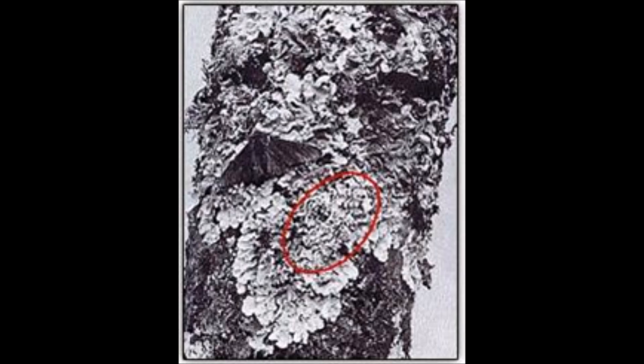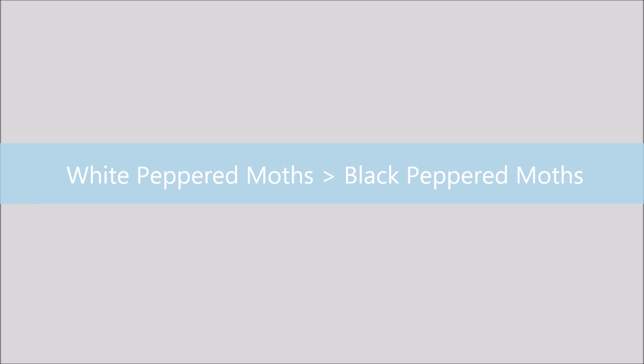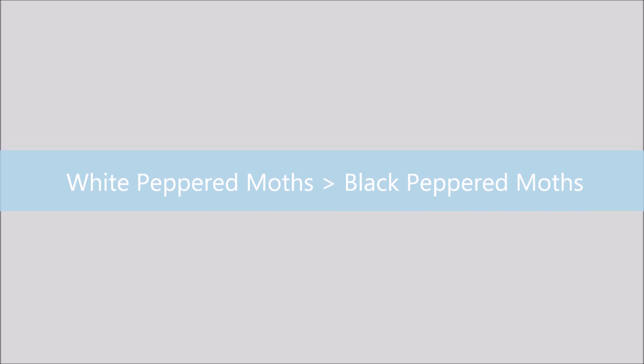These peppered moths often land on lichen, which is like a white fungus that grows on trees. The white peppered moths camouflage well on the lichen because it's white. However, the black peppered moths cannot camouflage well on the lichen — black stands out on white — meaning they are more likely to be eaten by birds and other predators. As a result, fewer black forms survive, and within the population, the majority are white with black spots while a few are completely black.